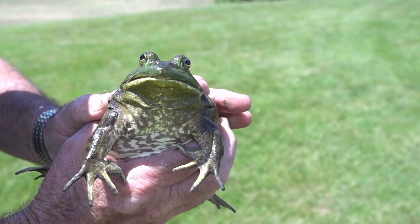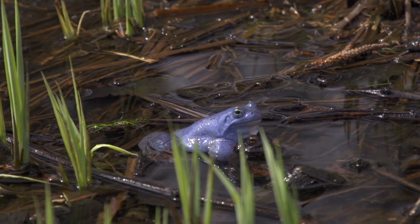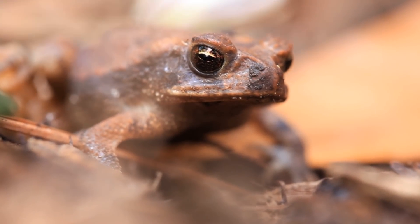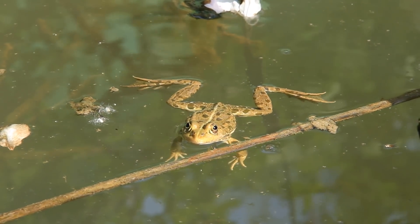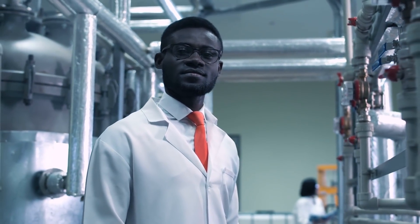Frog usually refers to those amphibians with skin that is smooth and wet, giving them a slimy appearance, which complements their more aquatic habitat. Toads can live near the water but typically stay on land. And while frogs can jump, toads can only hop thanks to their shorter legs. Many experts say the distinction between frogs and toads is more rooted in pop culture than in science.